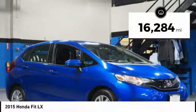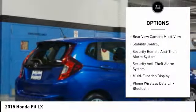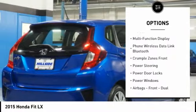This vehicle has less than 20,000 miles. Here are some of this vehicle's great options: stability control, traction control, power steering, cruise control, AM-FM stereo radio.